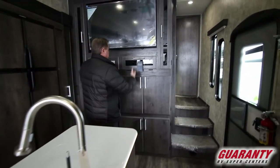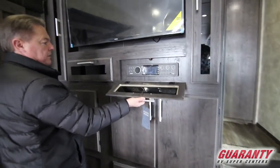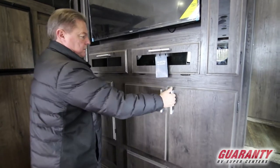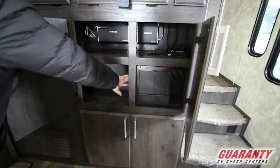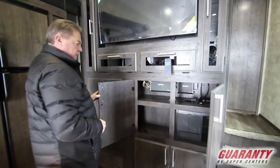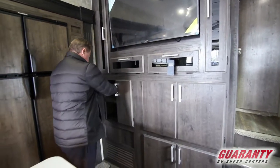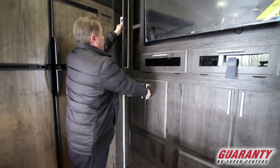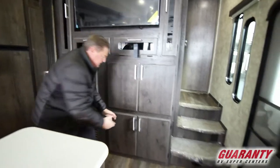Another big-screen TV here. Jensen stereo system that plays all your audio throughout and DVDs as well as being Bluetooth. Fuse panel here. Gen switch in here. This one has the upgraded stereo system with Kicker amplifiers. HDMI splitter for your TVs. More cabinets throughout — they just utilize every little space that they can.